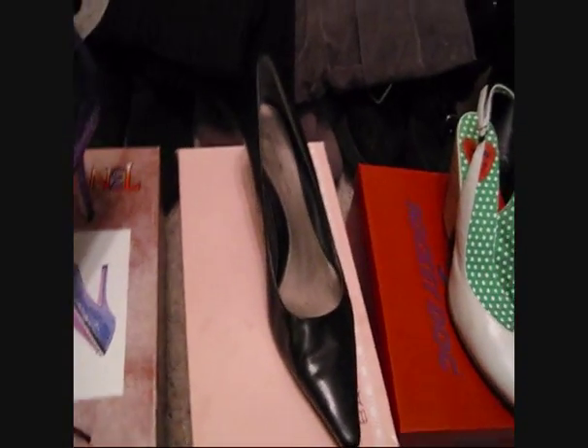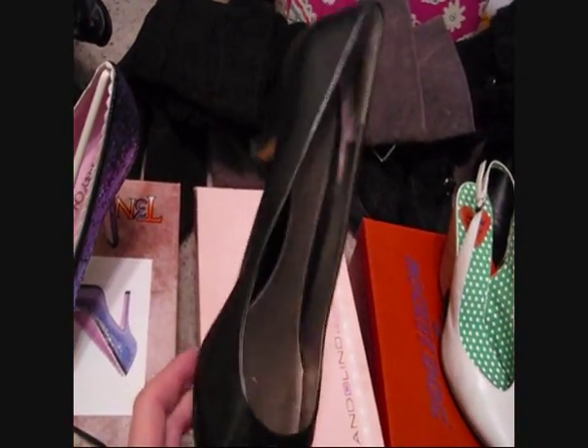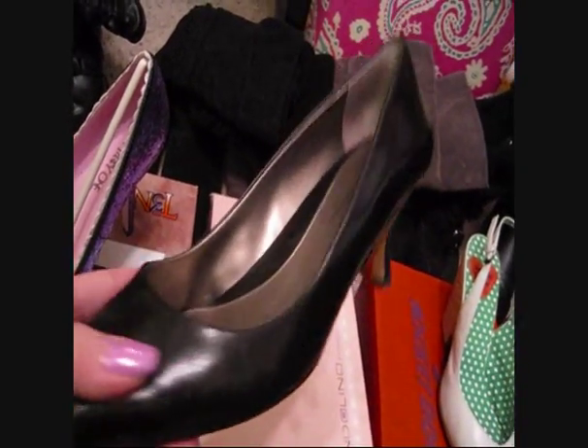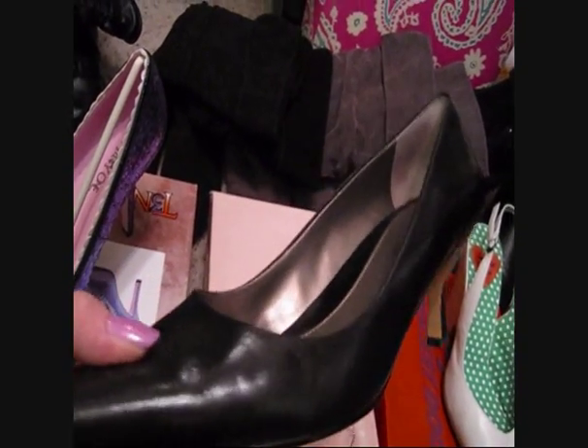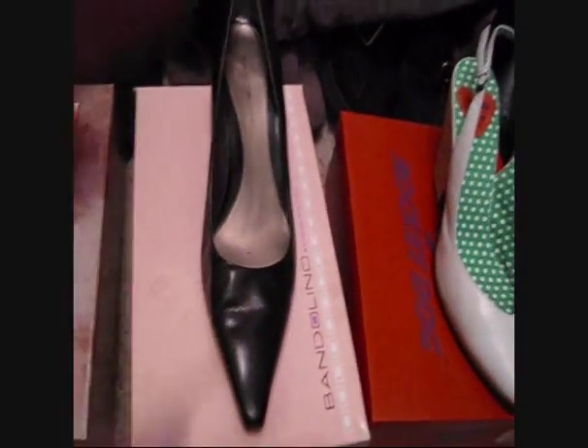These are just a basic small heel for when I have something important to do for work or need to look nice but know I'm going to be on my feet a lot. They look amazing with slacks and look like tall heels but are a lot more comfortable.